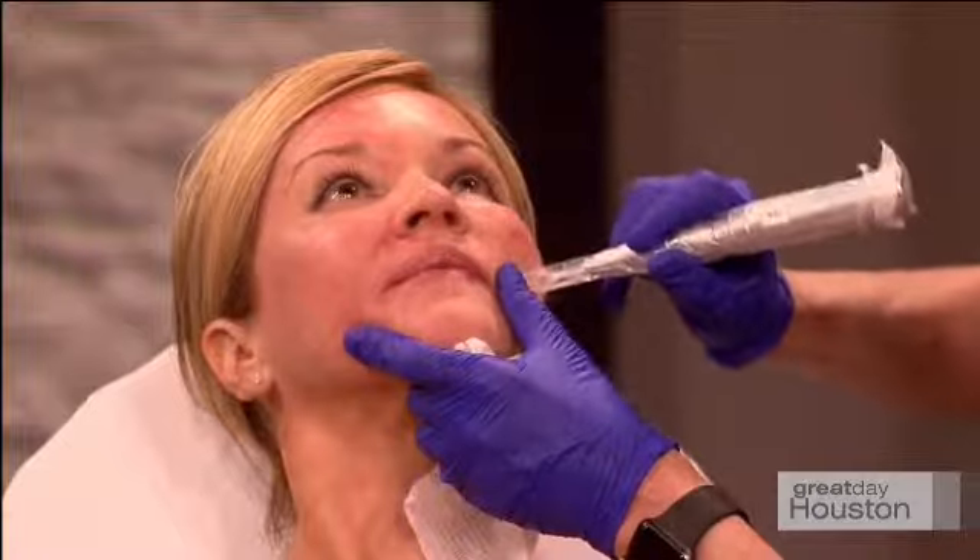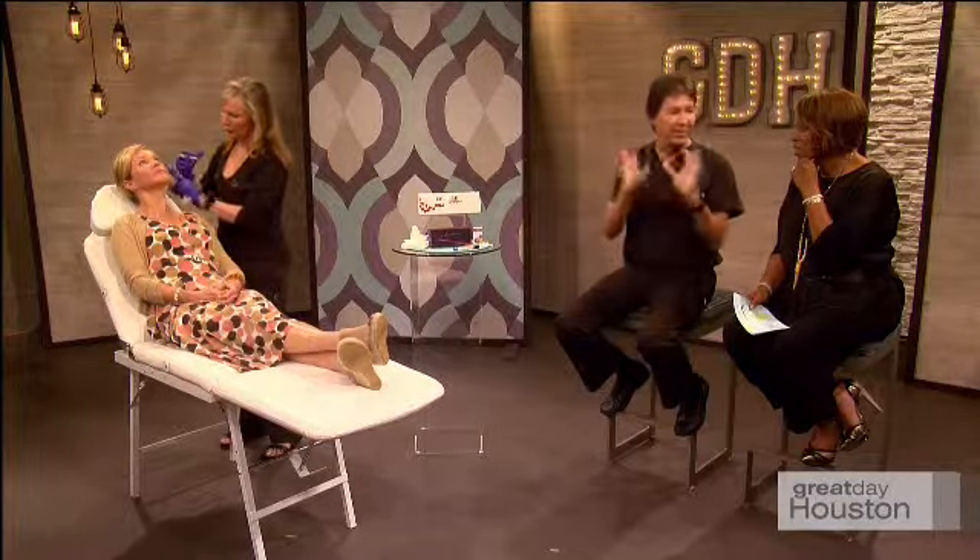We did her face — half of her face — yesterday in the office. Look how smooth that is. It's still a little red, and it shows you how low the downtime is. We did that yesterday; by tomorrow she'll be camera ready. And of course, if you put makeup on that, you can go back to work — no problem. We would never do a laser one week before someone's wedding, but you could do this one week before the wedding and they would look perfect.